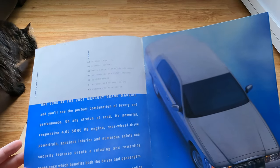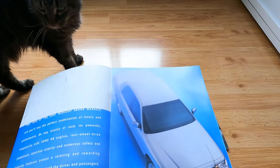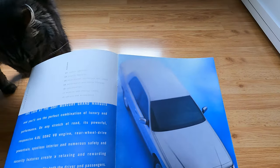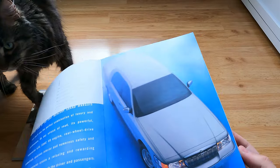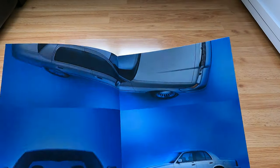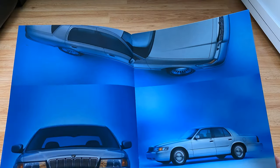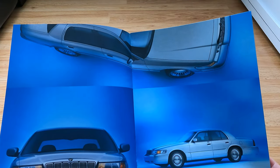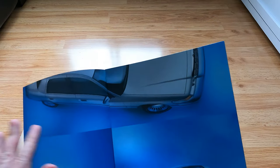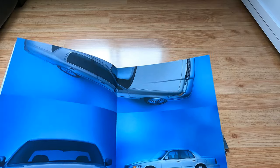One look at the 2001 Mercury Grand Marquis and you'll find a perfect combination of luxury and performance — well, I wouldn't call it a performance vehicle for sure. I guess it is a good car, I do love them.